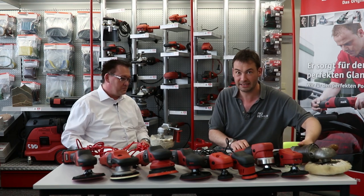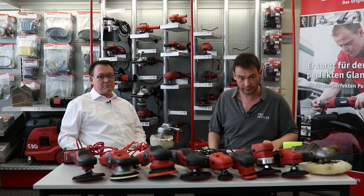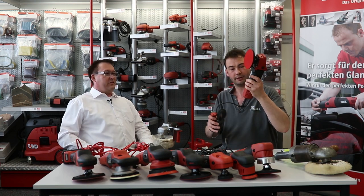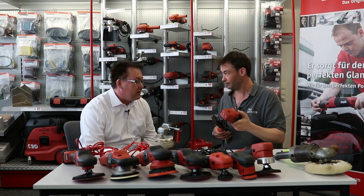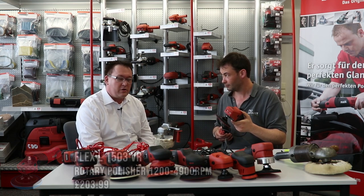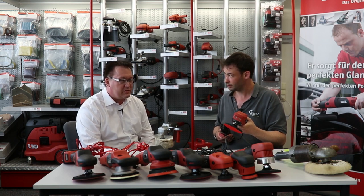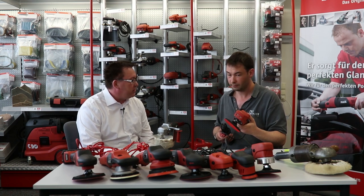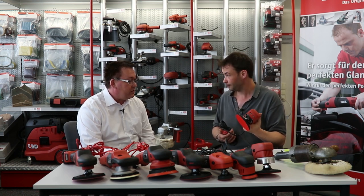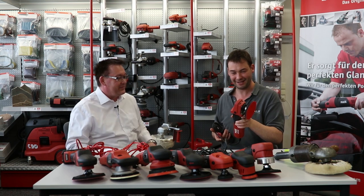German quality — that's a core value of Flex. As the market gets ever busier, you've got to stand out. What's this next machine here? It's the L1503 VR — the first small polisher that Flex brought to market. They introduced it in 1985 or 1987 — it's a 30-year-old polisher. It's been in production in their programme for all that time.